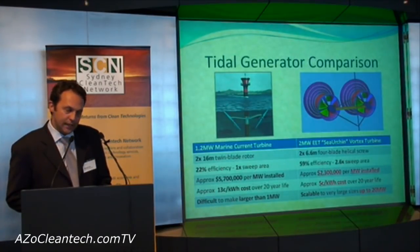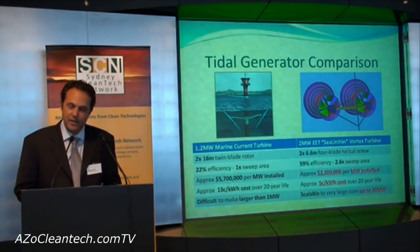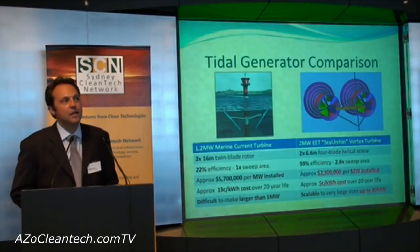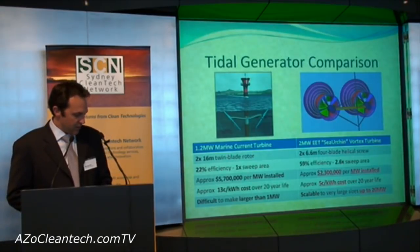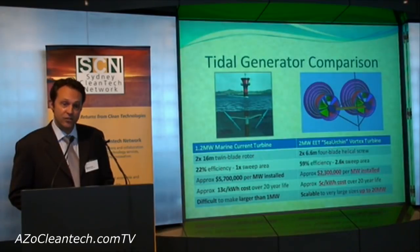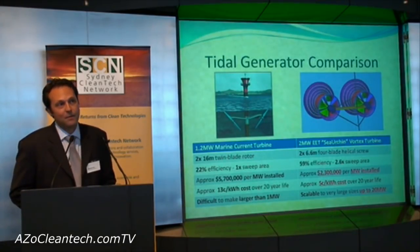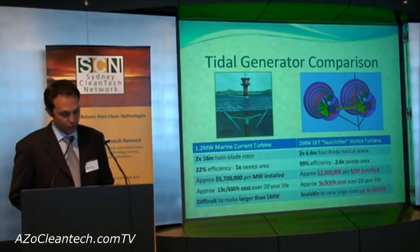A comparison with the world-leading MCT turbine shows that the Sea Urchin is smaller but with significantly higher efficiency and sweep area capture. The installed cost is less than half, and most importantly, Sea Urchin's power will cost as little as five cents per kilowatt hour, making it competitive with all other renewables.